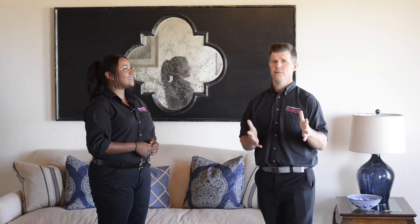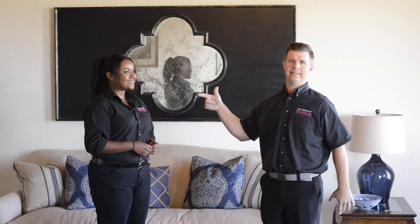Thank you, Eden, for your time. Thank you everybody for viewing. Remember, nobody wows clients like Eden does.